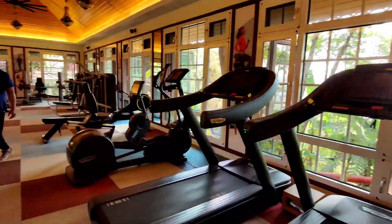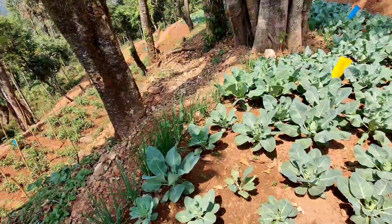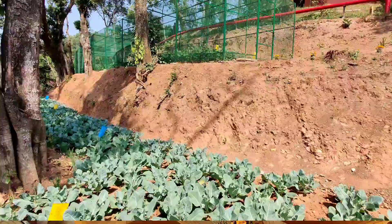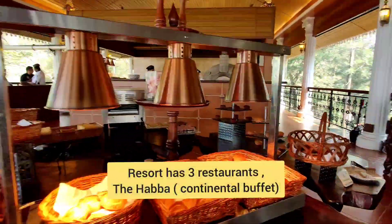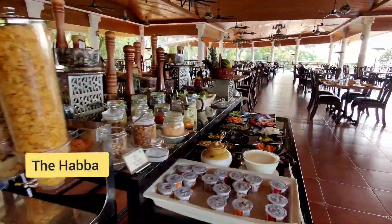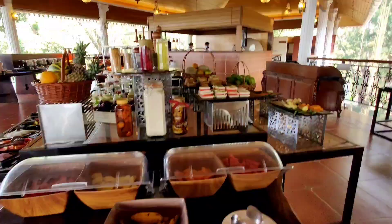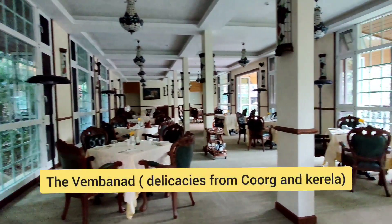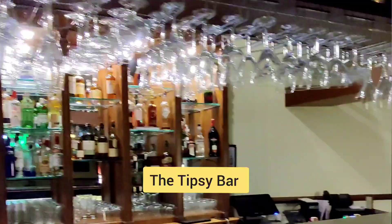The resort also has all the other amenities like a fully equipped gym and an organic garden — it's like a terrace garden where you can see how the vegetables are grown. Their restaurant is amazing. They have three different restaurants: The Habba, which is mainly a buffet service more like a coffee shop; then there is Vembenad, where they serve coastal cuisine and delicacies from Coorg and Kerala; and the third one is the Tipsy Bar.